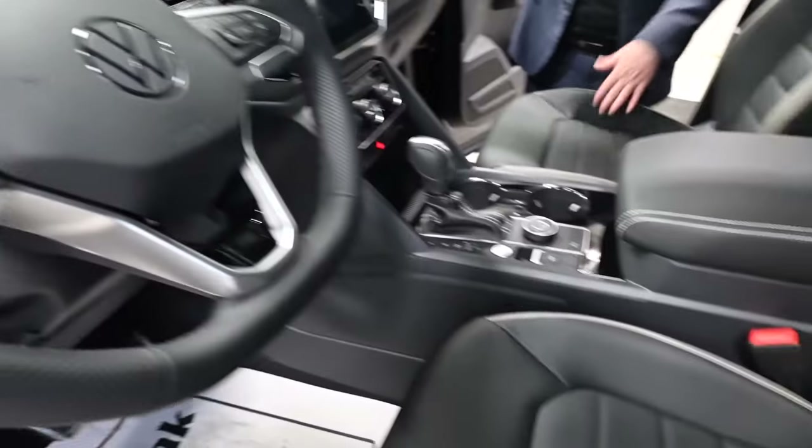You've got heated and cooled seats for the front, and heated seats in the rear as well. Look at the leather perforated seats — looks really sharp.